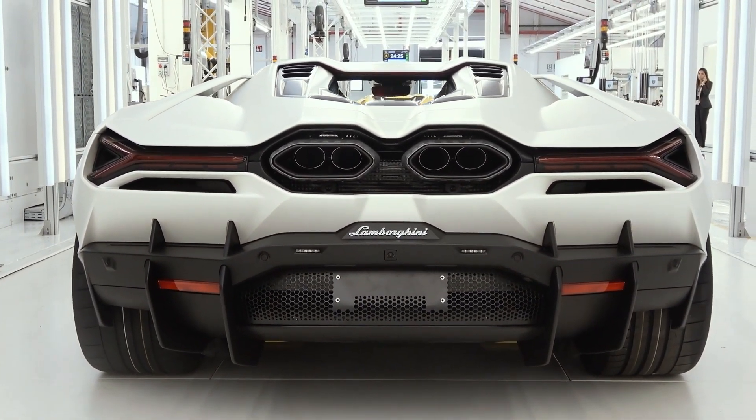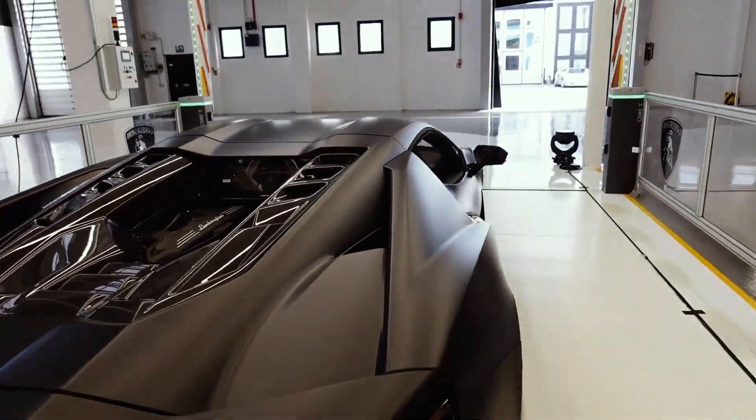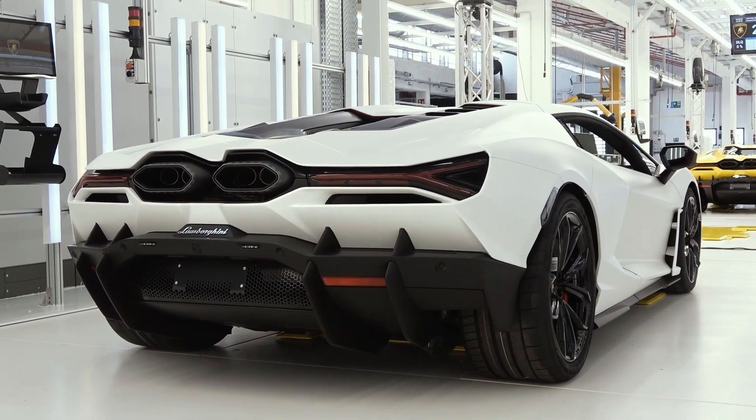The new flagship supercar has been revealed. All that's left is to see how it stacks up to its competitors and, more importantly, how it will outperform its predecessor, the Aventador.